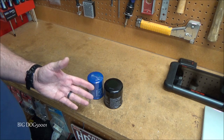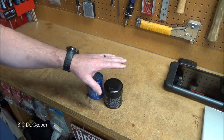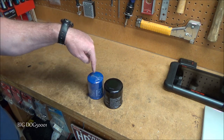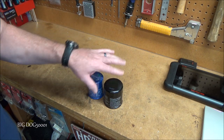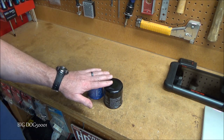There are several ways to make used filters exempt from hazardous waste regulations, and both of the main methods involve hot draining. The first method is to puncture a hole in the top and let it hot drain. The second method is to crush it and also let it hot drain.